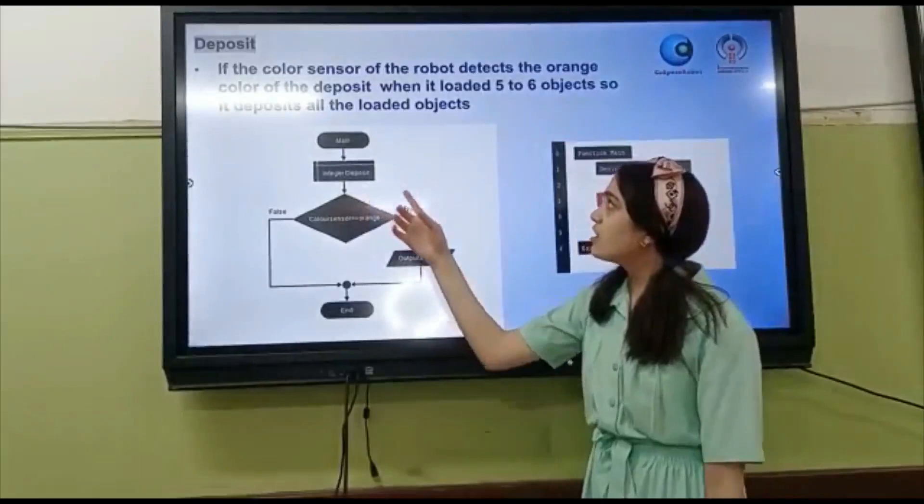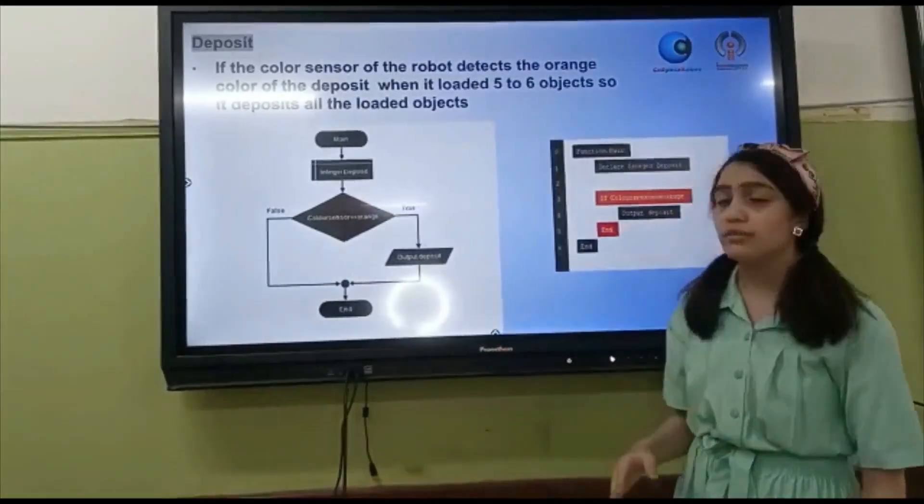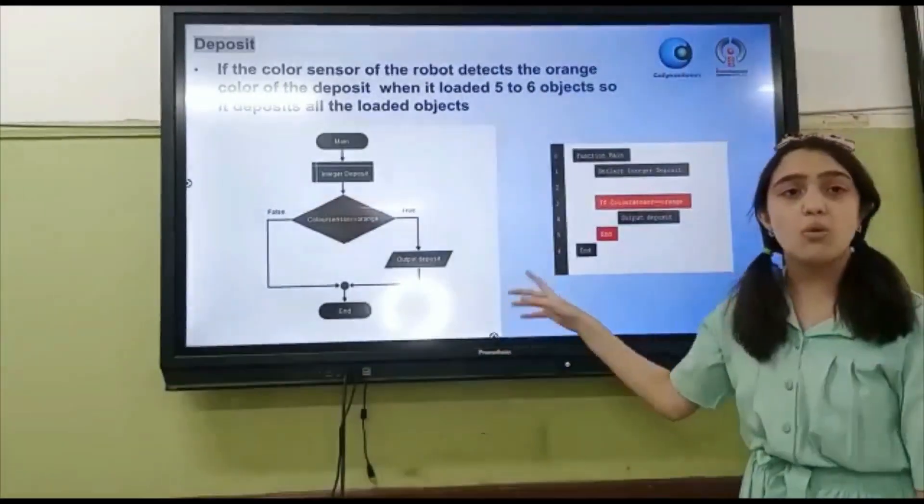The third step: if the color sensor of the robot detects the orange color of the deposit, when it has loaded 5 or 6 objects, it deposits all of the loaded objects.